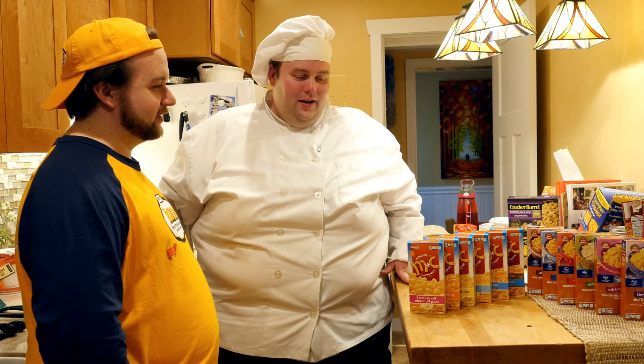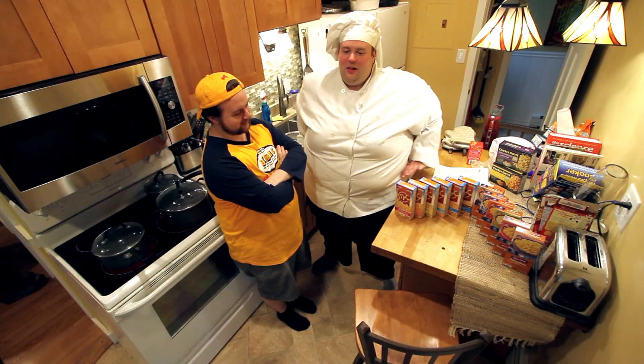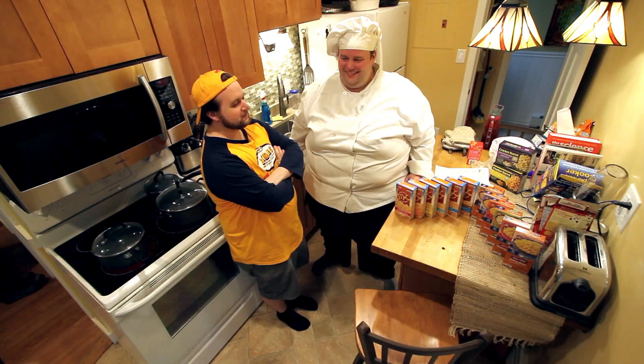Frankie, one minute please. Frankie, today on BoxMac. Yep. Our first ever 12-box episode.